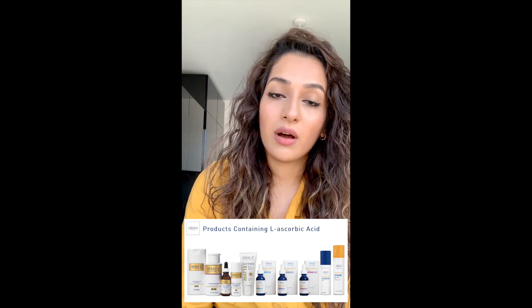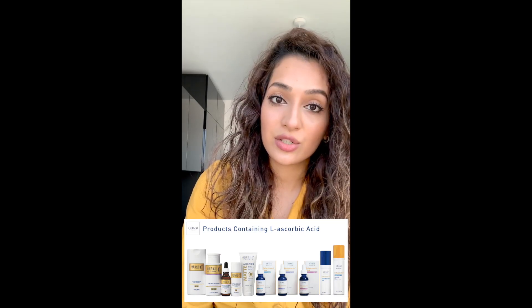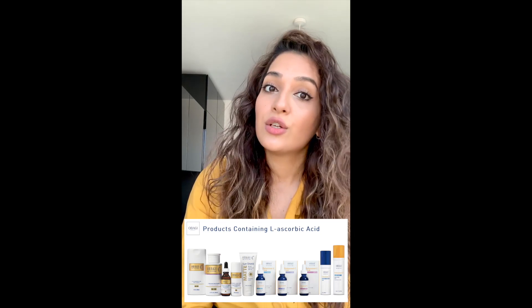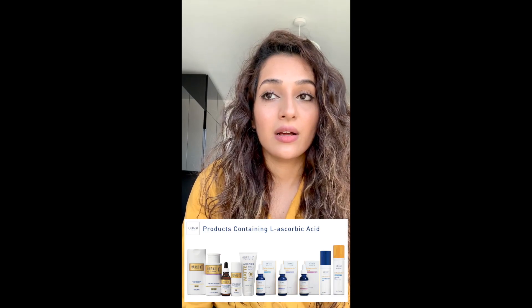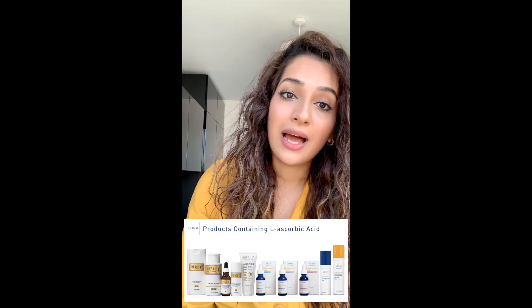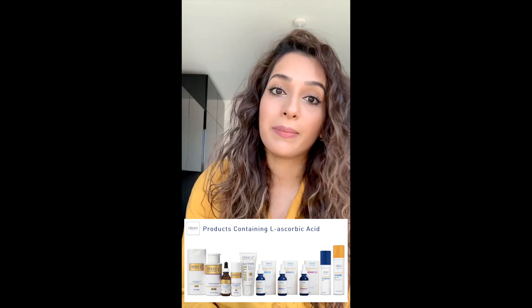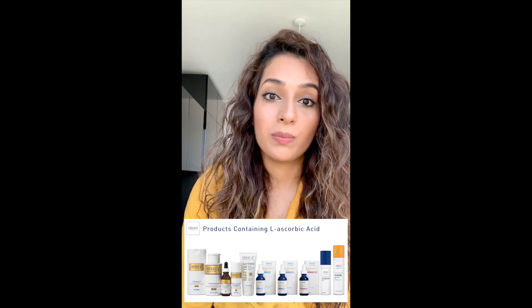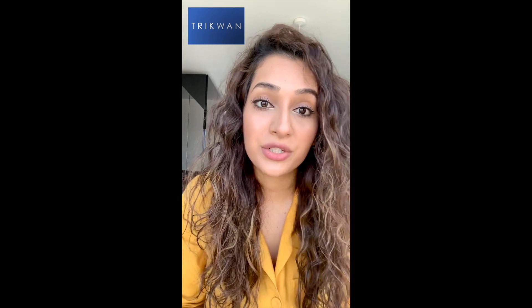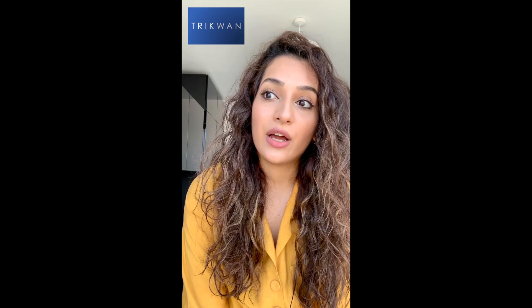They've also got products that combine with hydroquinone, which can be a bit stronger at tackling pigmentation. They've got a variety of cleansers, toners, SPFs and many other products to help fight skin problems, and I think across the 10 products there's really one or two for everyone, because they're bespoke to what you need for your particular skin type. If you've got any questions about vitamin C, please do let me know — I'm more than happy to answer. I'll be doing more videos on the other key ingredients I talked about earlier. Thank you, take care!